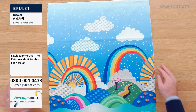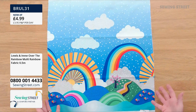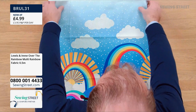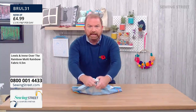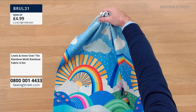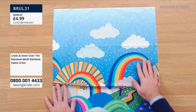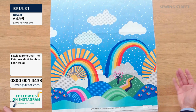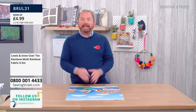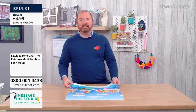Absolutely lovely though — the colours are so bright and zingy. It would also be a great panel to make a pump bag, shoe bag, or a pyjama bag. Imagine that gathered at the top as a pump bag, pyjama bag, washing bag, laundry bag. Most of you are multi-buying — if you buy three of these, you're getting a metre and a half of fabric for less than £15. Incredible value.